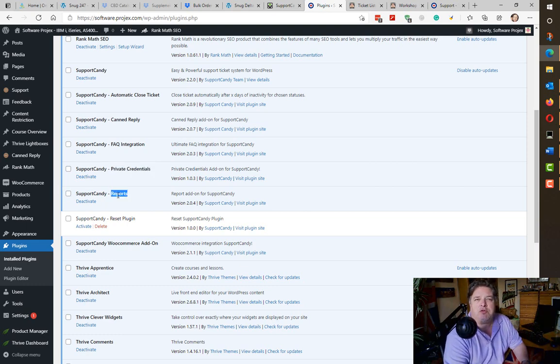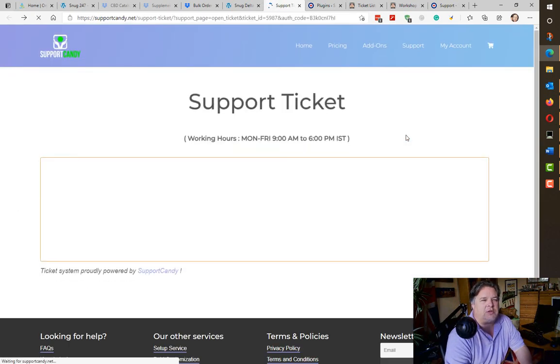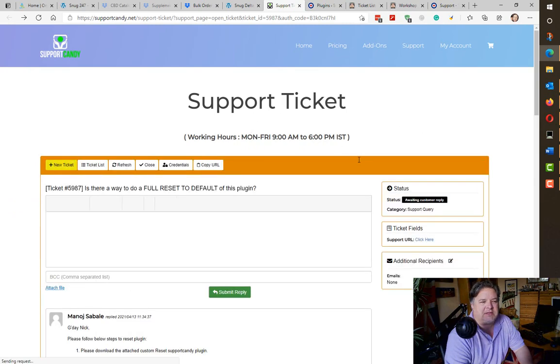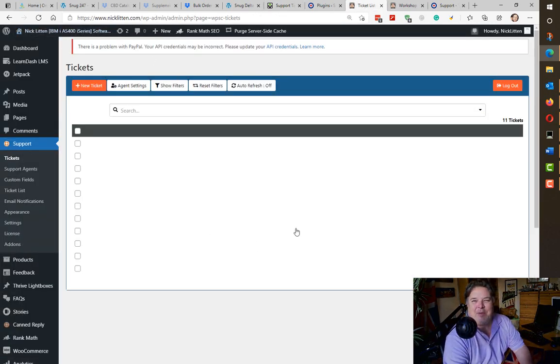Support Candy Reports gives me various stats: how many tickets were opened this month, closed this month, what was my average response time, and so on. Now this is an interesting plugin — Support Candy Reset. This is one of the features I requested from their team. When you go to the Support Candy website, any questions you have are handled by raising a ticket. Here's me raising a ticket saying I've had a problem — I've been uninstalling and reinstalling and playing with Support Candy and I've managed to break it.